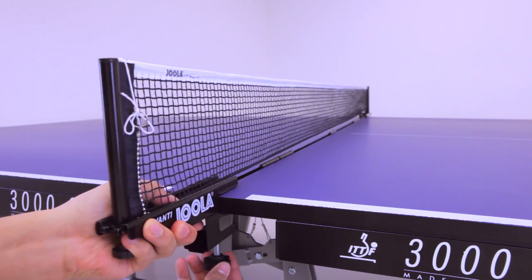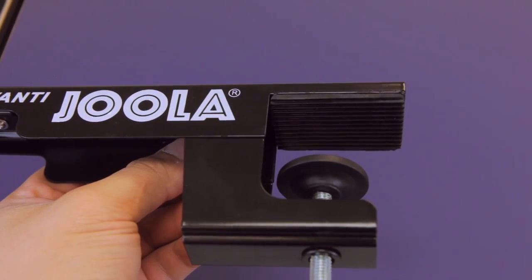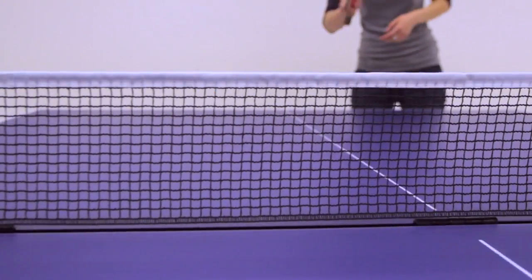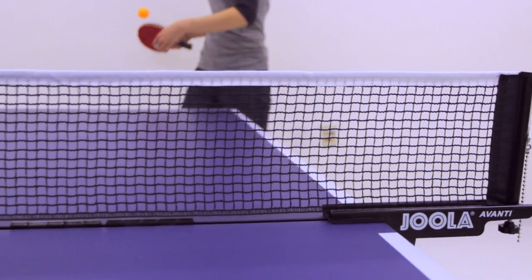As with all YOLA nets, the Avanti posts can accommodate most regulation table tennis tables, and come with a regulation height net to go with its wider metal frame. The YOLA Avanti net and post set provides the best of both Rec and Proline net models.